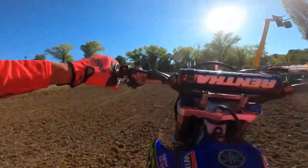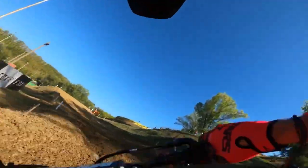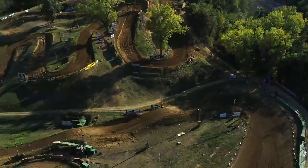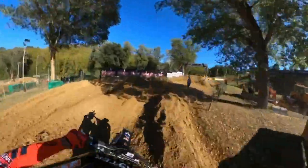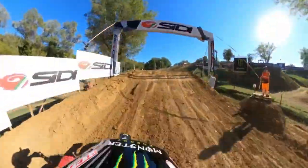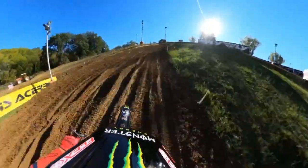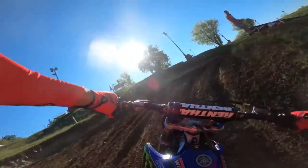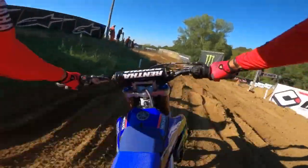Monster Energy Yamaha factory MXGP rider Gautier Paul-Anne takes us for a lap around the Fianza circuit. It's about 115-120 metres to that first turn, then we're into two giant rollers dropping downhill slightly into turn two. Then we hit the sizeable step down — about 18 metres from the top to the bottom — and then we hit the first of several climbs into the tight right, dropping down slightly onto this plateau.